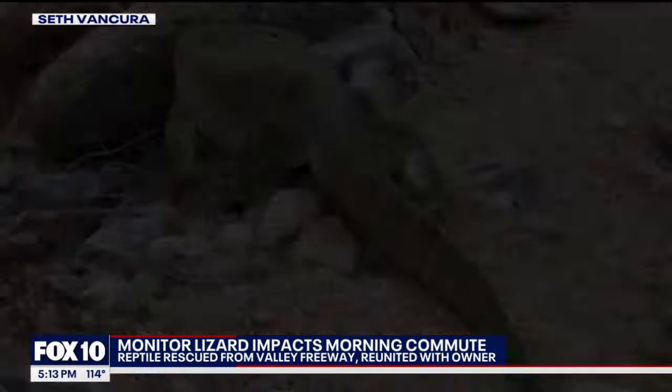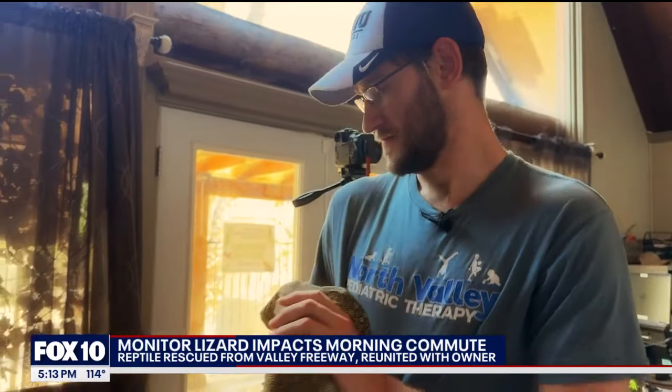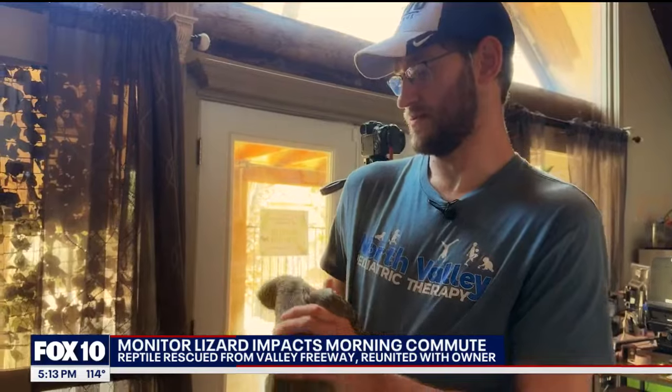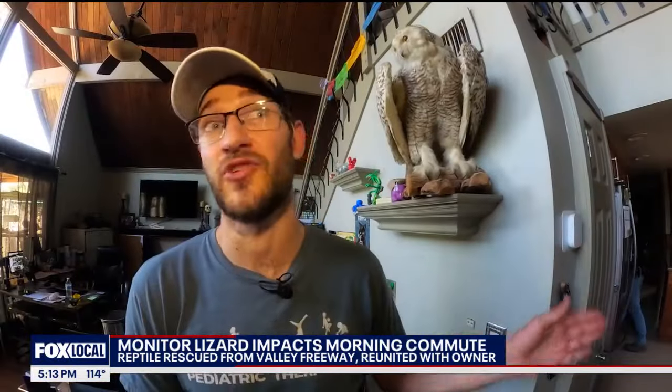The hiker exclaimed, "What is up, my dude?" And this is Archie, the monitor lizard, clinging to its owner Seth, blowing a few hisses to say hello.